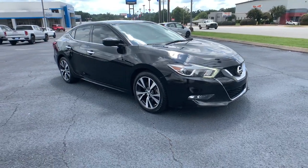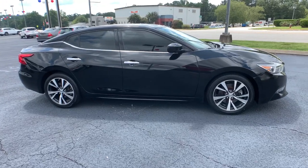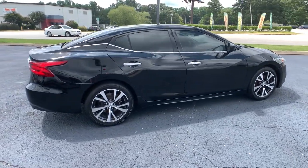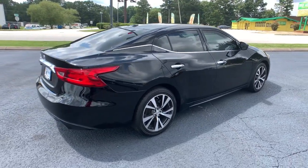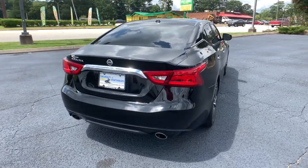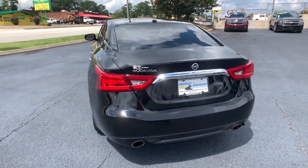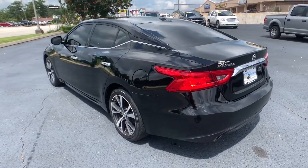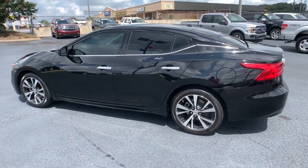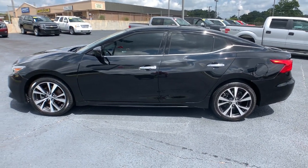Introducing the 2016 Nissan Maxima. This vehicle still has fewer than 150,000 miles on the clock, so it won't last long. Drive into the future in comfort and confidence in this well-equipped all-electric LEAF. This stylish four-door hatchback delivers earth-friendly efficiency, driver-assist safety tech, cutting-edge connectivity, and a roomy interior with plush seating. All you need to do is relax and enjoy the ride. The following are some of this vehicle's highlighted options.